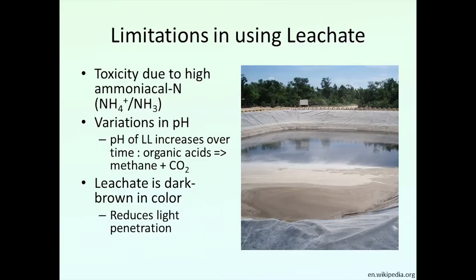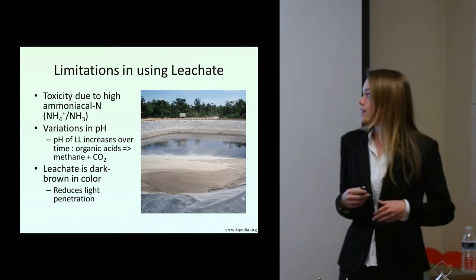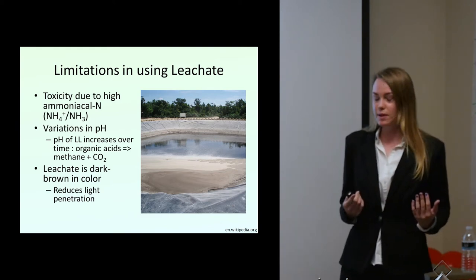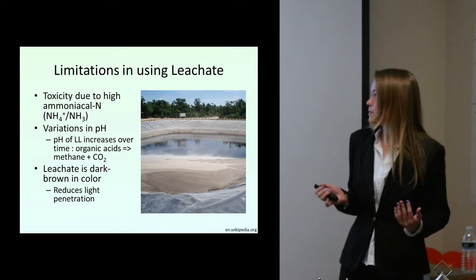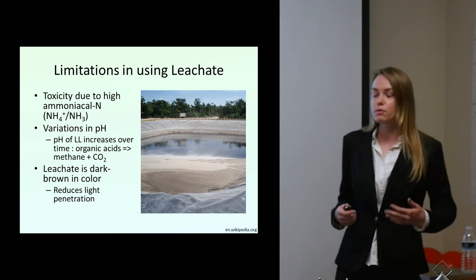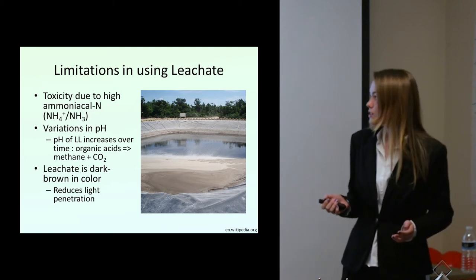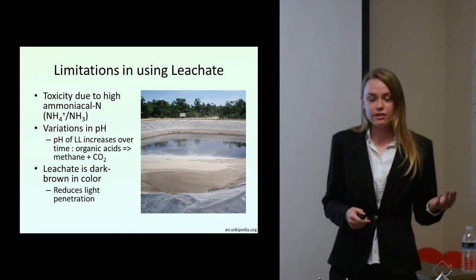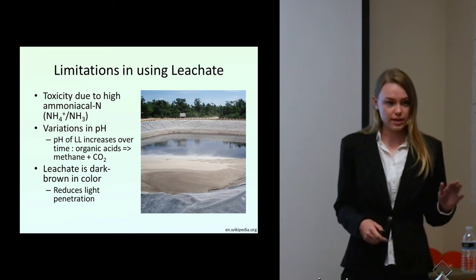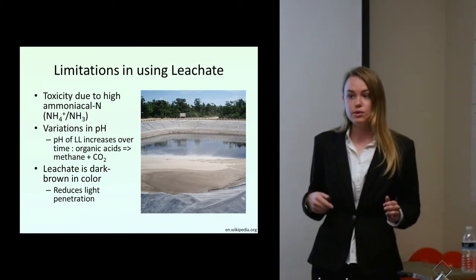Landfill leachate is relatively toxic. This is due to high ammonia content, which is pretty bad to have escaping into the environment. High ammonia also contributes to limitations on what we can do with it. Ammonia is very bad for fish, as anyone with an aquarium knows. Leachate also has variations in pH — younger landfills tend to be more acidic with less ammonia, but as they age, the pH increases, becoming more alkaline, and the ammonia increases.